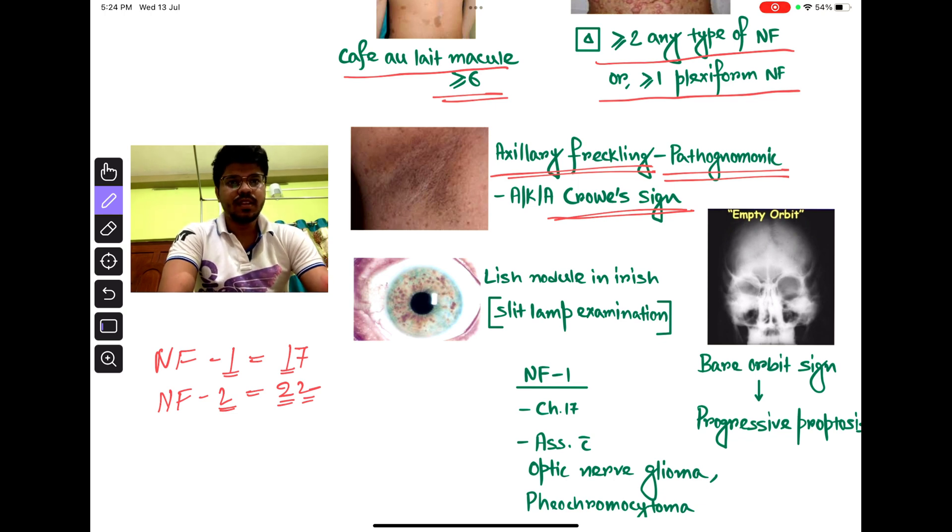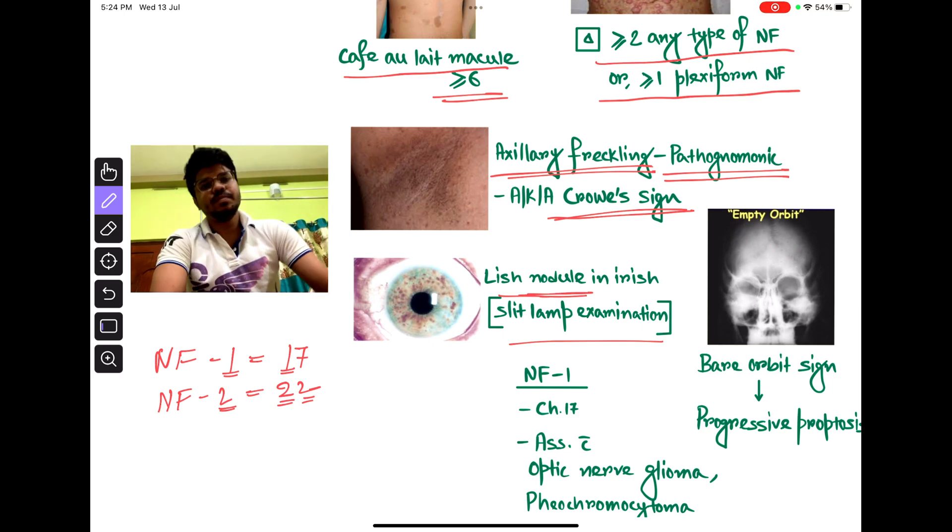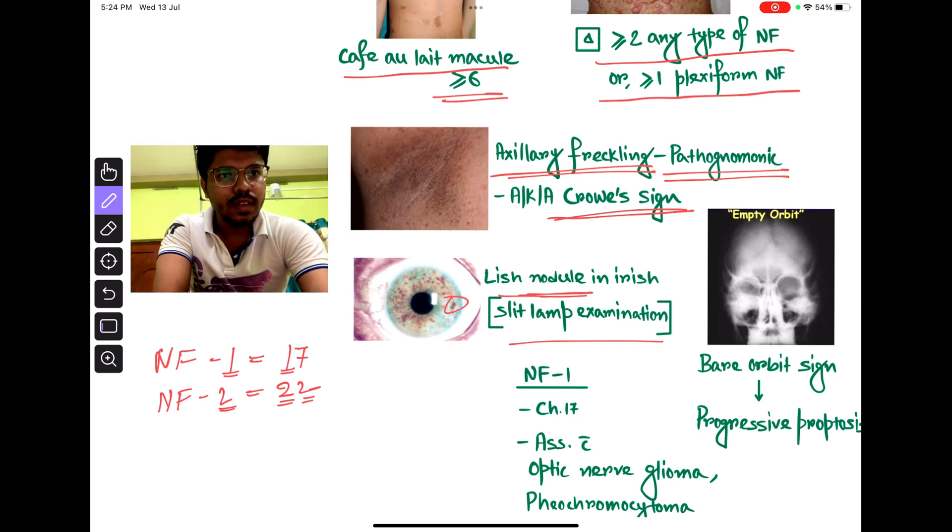The eye findings of NF1: on slit lamp examination, Lisch nodules can be seen. These are the Lisch nodules.